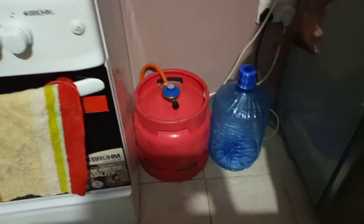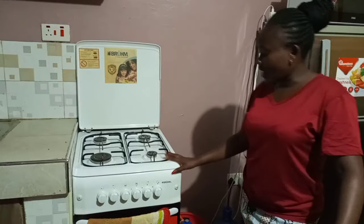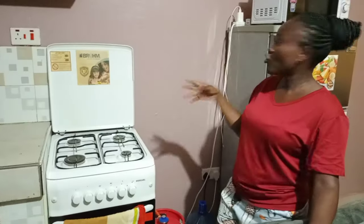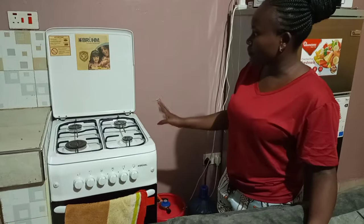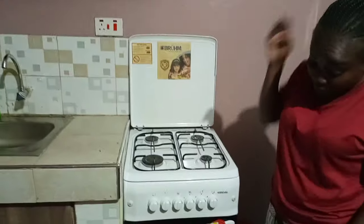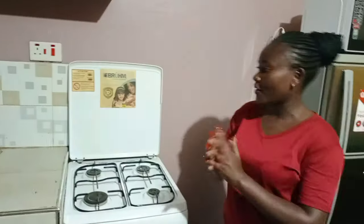After the fridge there's my 10-liter water dispenser, then the socket for the fridge, and then the cooker. I also have a 6 kg gas cylinder. I bought the cooker about three years ago — same time as the fridge. It's a Bruhm gas brand and it works very well. I'm not thinking of changing it anytime soon.